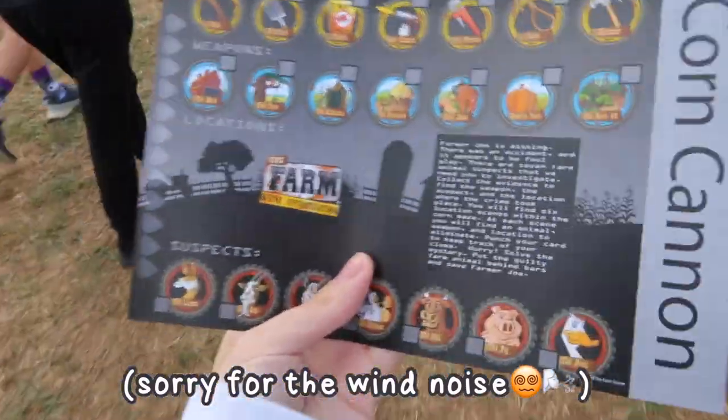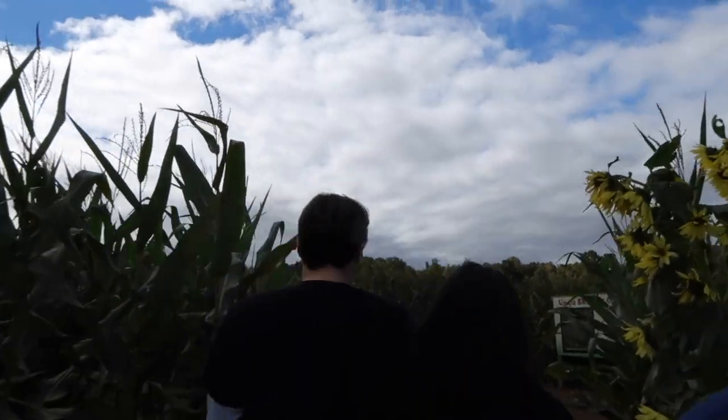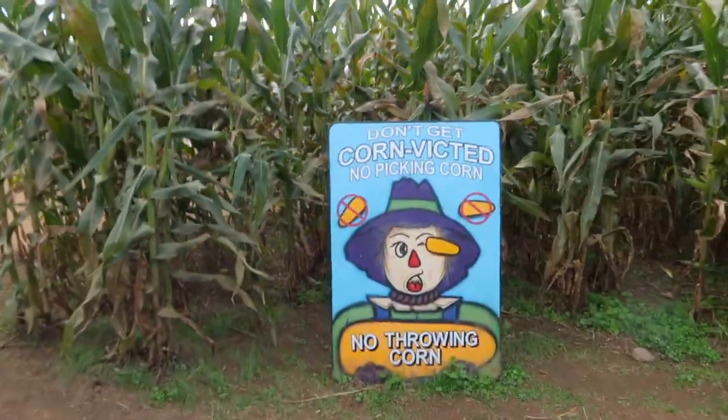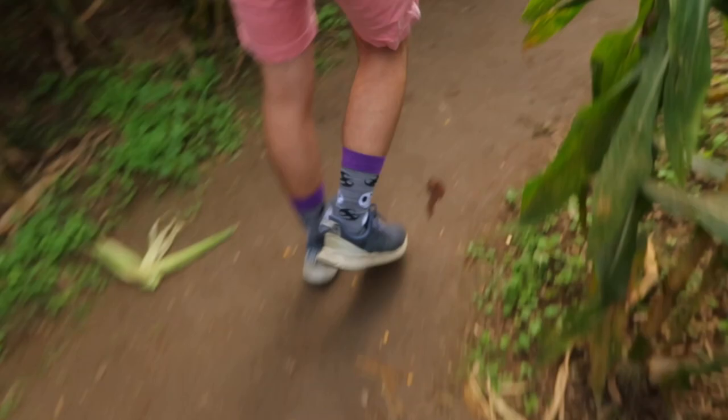This is the little thing we have to find — we have to find these numbered stations. Okay guys, we're entering. There are people here and it's very windy and cold. Don't get corn-fused, don't get corn-victed — that's kind of a stretch. Corn-cammin! Oh my gosh, I'm in the back.